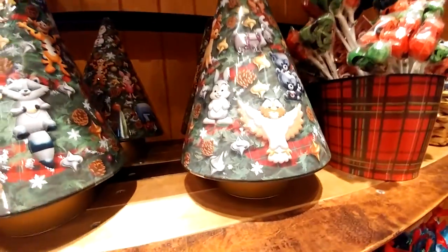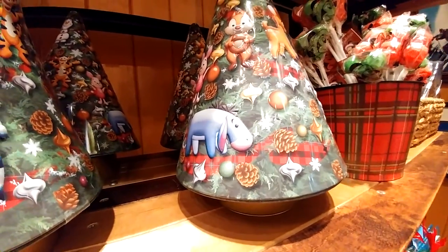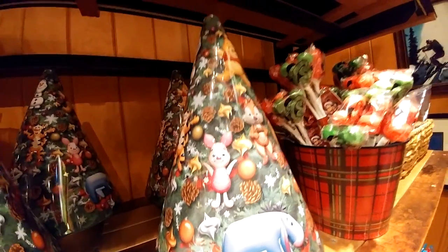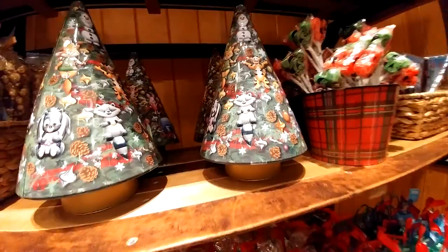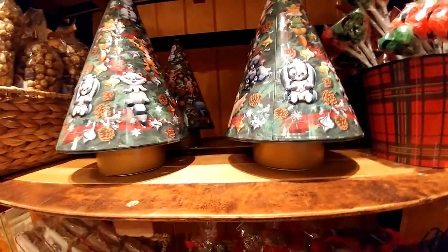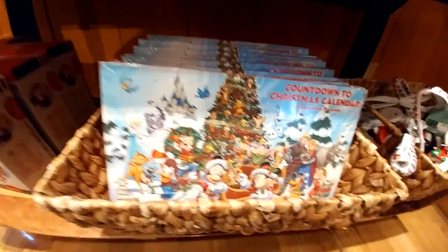There's Owl, Bambi, Eeyore, Piglet, Tigger. I think I have to have that. I'm going to give you guys a price on this: $35.99. They've got a chocolate advent calendar with all kinds of characters on it.